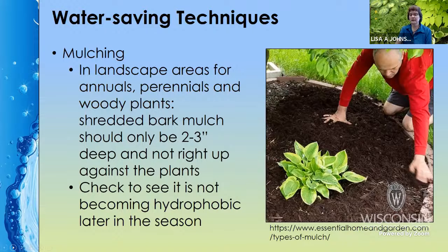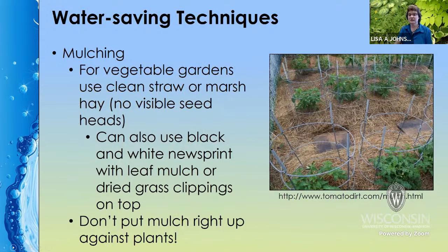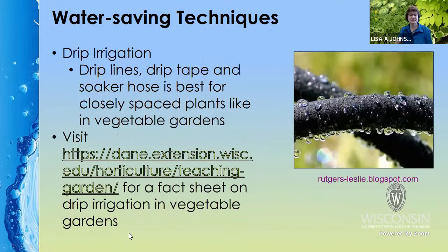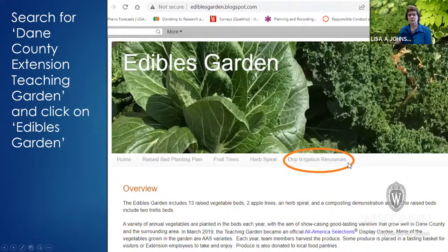For landscape plants, I usually recommend shredded bark mulch — there are many different types out there. Make sure it's not right up against the stem of the plants, and in the middle of summer it can get hydrophobic and sheet water off. For vegetable gardens, clean straw or marsh hay is good — again, don't put it right up against the plants. Drip irrigation systems will use 50% less water than conventional sprinklers. There are lots of different kinds, and there's a nice fact sheet on different kinds of drip irrigation at the Dane County Extension Teaching Garden site so you can decide which is best for your crops.